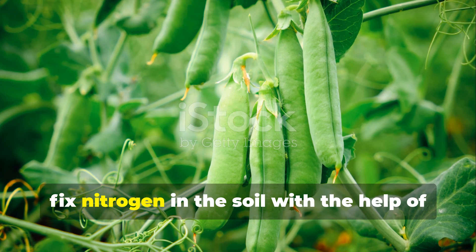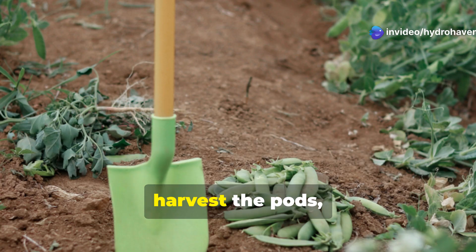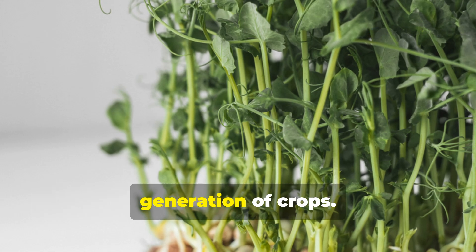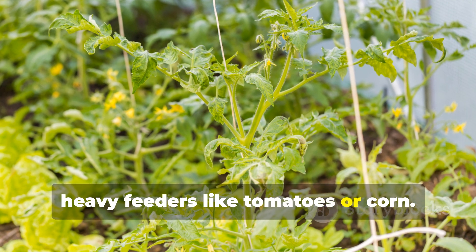Peas, like all legumes, fix nitrogen in the soil with the help of root-dwelling bacteria. Grow them in early spring, harvest the pods, and then cut the plants at soil level. Leave the roots in place to feed the next generation of crops. This is a perfect rotation crop after heavy feeders like tomatoes or corn.